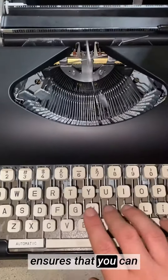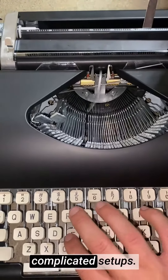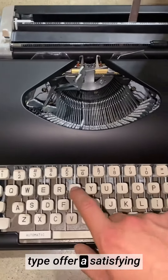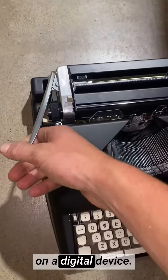Its portable design ensures that you can take your writing to remote locations without the need for electricity or complicated setups. The click-clack sound of the keys and the tactile feedback as you type offer a satisfying and immersive writing experience that's hard to replicate on a digital device.